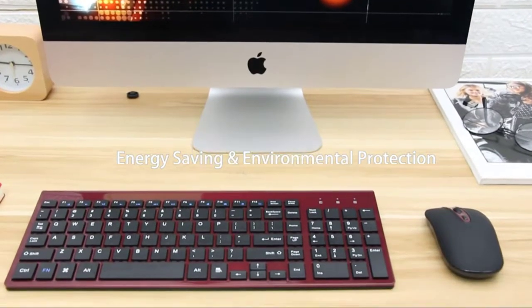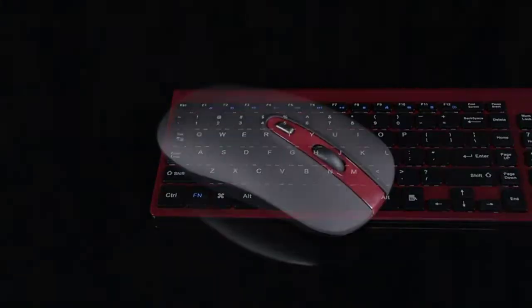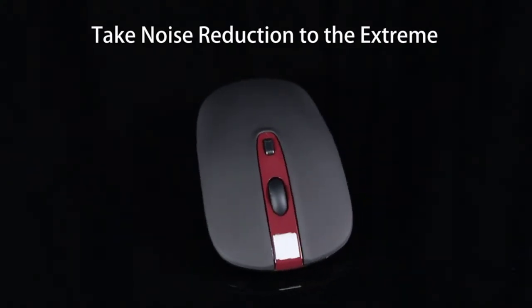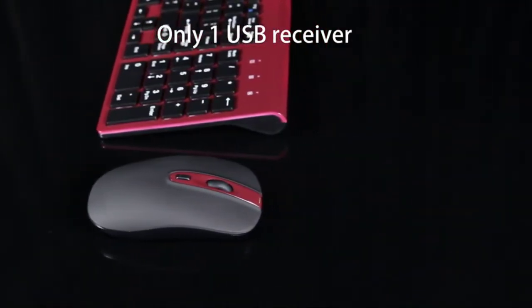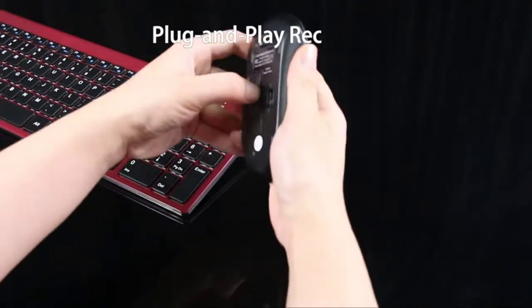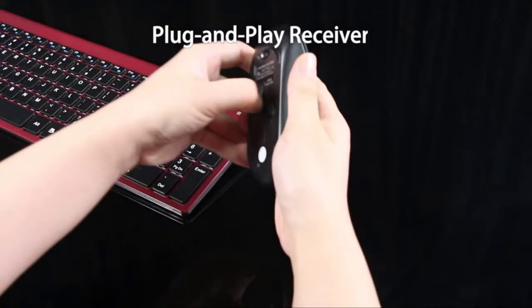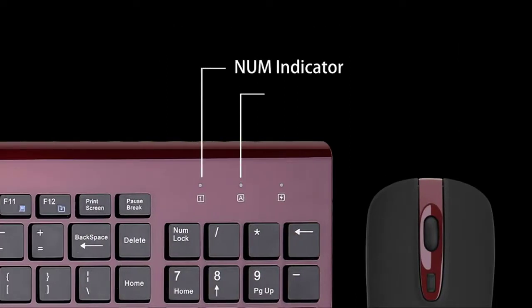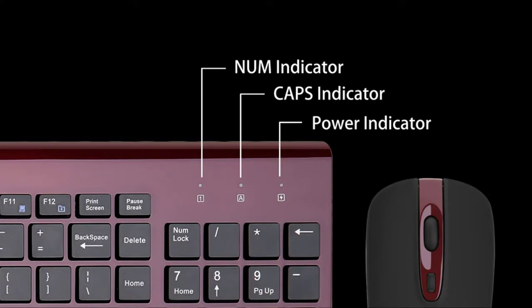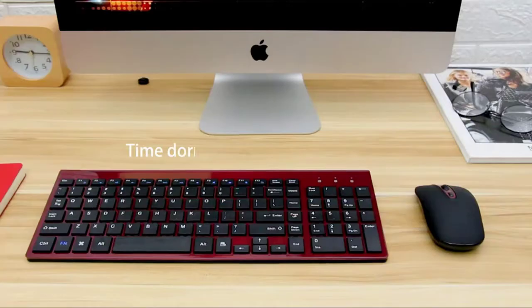The wireless mouse has a contoured shape that provides hours of comfortable work. A full-size keyboard and wireless mouse come in one package. The slim keyboard's tilt angle provides a great typing position for hours of comfort. Multi-media hotkeys, auto-sleep mode, and an on/off switch make this combo an ideal office mate. The combo works with your PC, desktop computer, laptop, or notebook, and is compatible with Windows XP, Vista, 7, 8, and 10.